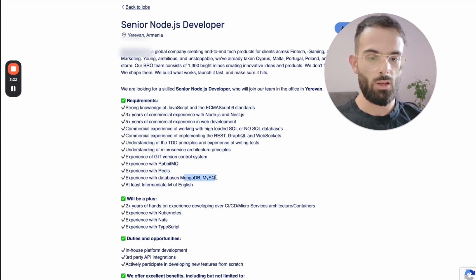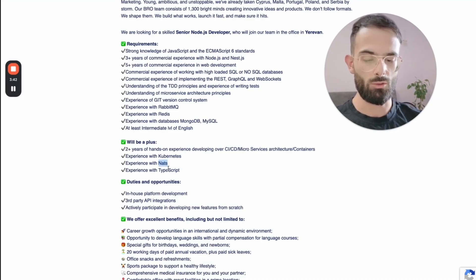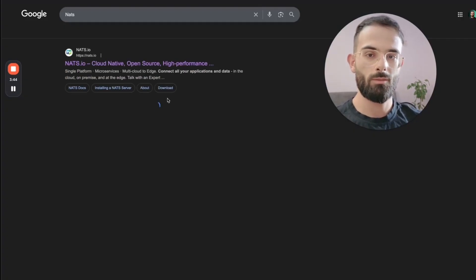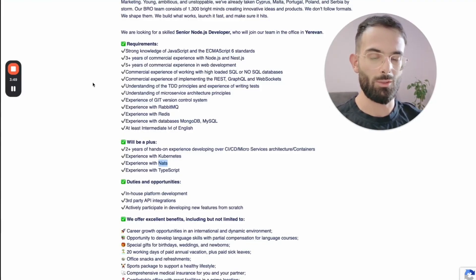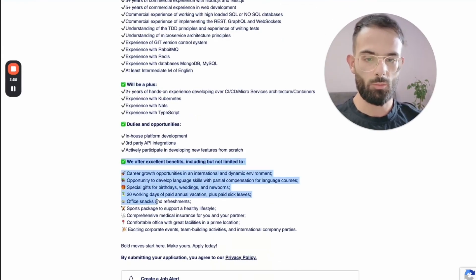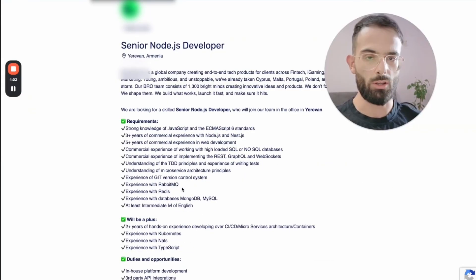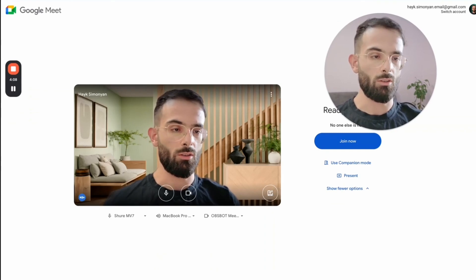Redis, MySQL, MongoDB. English will be a plus. CI/CD, microservice architecture, containers, Kubernetes, and some cloud solution — I don't know that as well, but it's listed as a plus, so it's not mandatory. Then just duties, sport package, medical insurance, all of that stuff. That is how I get started — I just look at the position details so that I can share relevant experiences in the call.